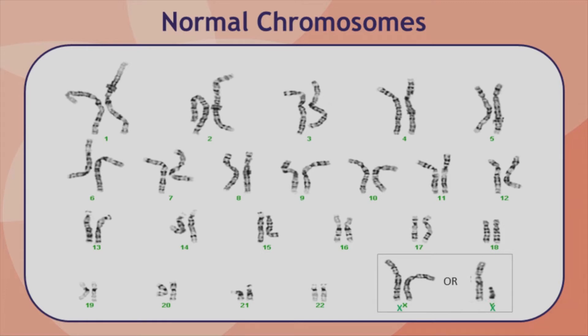Half of the chromosomes, one from each pair, are inherited from your mother and the other half are inherited from your father. The first 22 pairs are numbered from 1 through 22, and the 23rd pair are the X and Y chromosomes, which determine whether someone is male or female. Typically, females have two X chromosomes and males have an X and a Y chromosome.